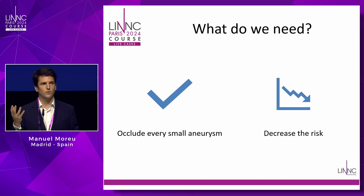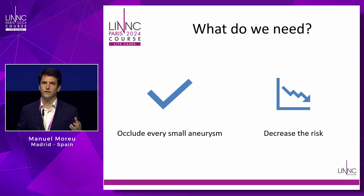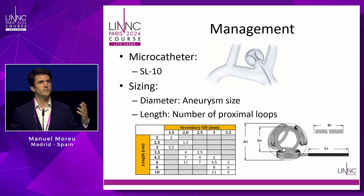We need something that allows us to occlude every small aneurysm and decrease procedural risk. With small ruptured aneurysms we have to decrease risk and control our microcatheter and coil because there isn't much space to move. If unruptured, the probability of rupture is really low, so the risk of the procedure should also be very low. Tetra is the new shaping coil from Stryker.